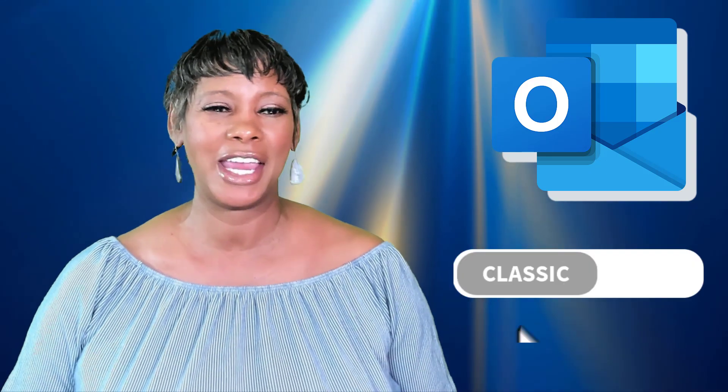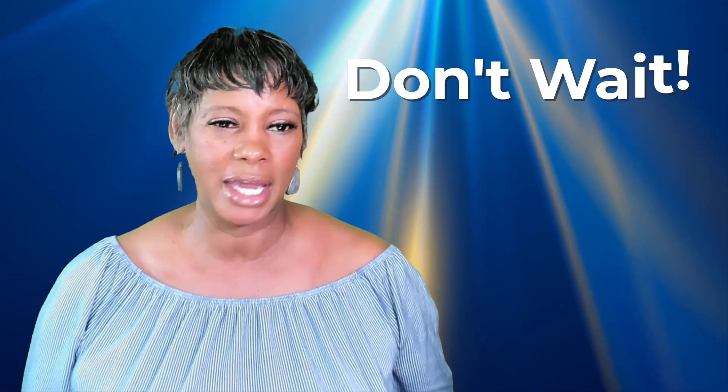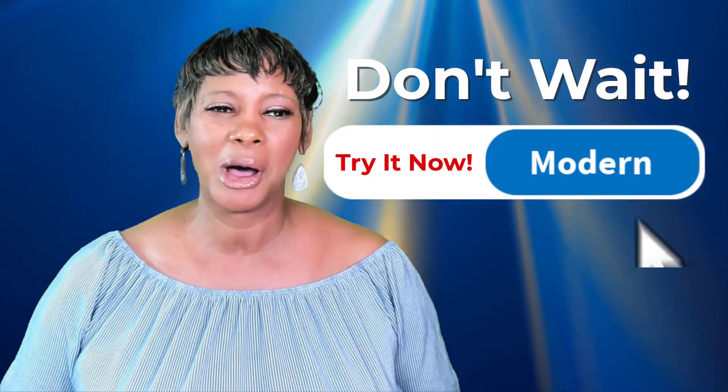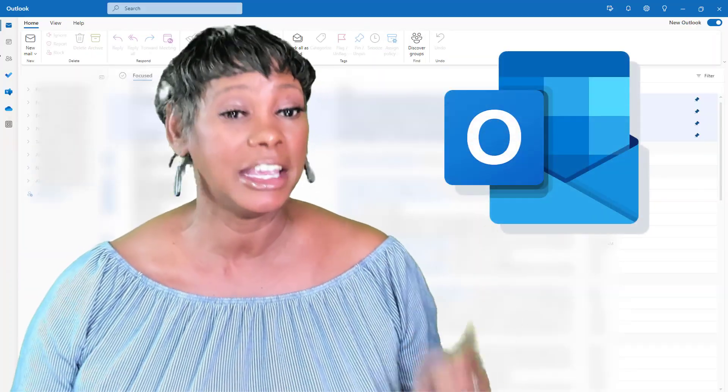Today I'm just going to talk to you about what side of the fence you are on about trying the new Outlook. Before I get started, I'm Teresa, I am your Microsoft mentor. And a good mentor is going to give it to you straight. So don't wait — switch to the new modern Outlook and reap the benefits today, because it is our future and it's coming.